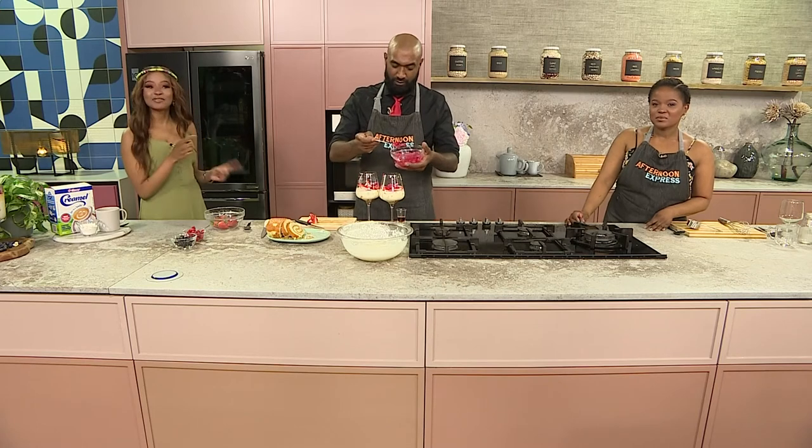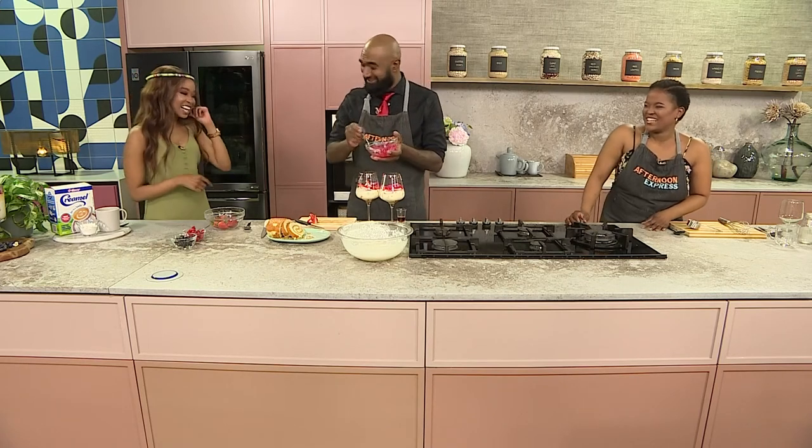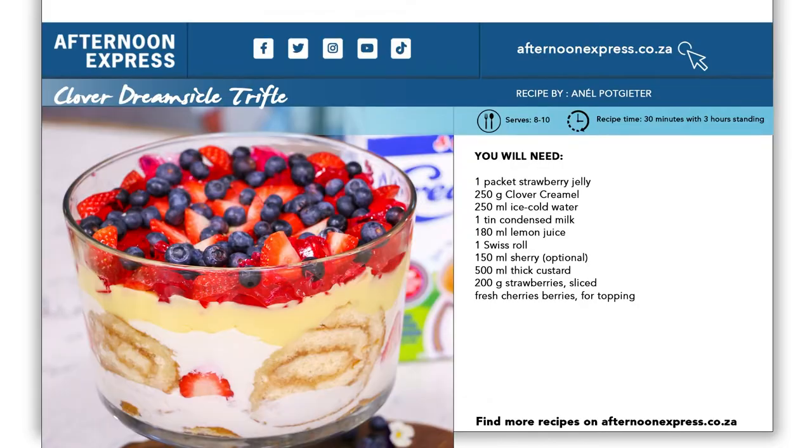I'm very excited not only to try this recipe — I can see Chef Dion is excited too. To get this recipe, head over to AfternoonExpress.co.za. We want to hear from you: when you're feeling in need of a little cheering up after a long day, how do you use Cremel to stir up and cheer up? Get commenting on the socials and we could send you a hamper. Stick around as we're going to devour the heritage meal we've made with Chef Aya and Chef Dion.